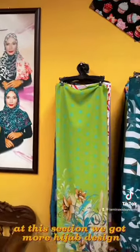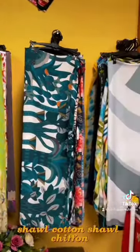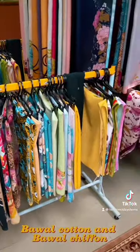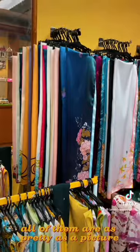At this section we have more hijab designs: shawl cotton, shawl chiffon, bawal cotton, and bawal chiffon. All of them are as pretty as a picture.